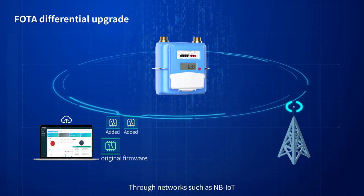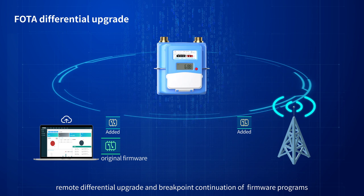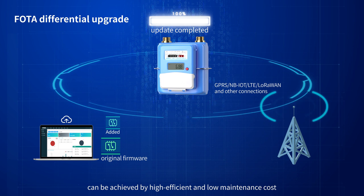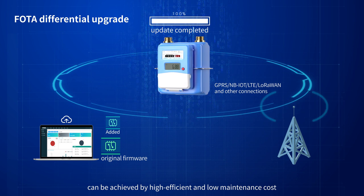Through networks such as MPIoT, remote differential upgrade and breakpoint continuation of firmware programs can be achieved with high efficiency and low maintenance costs.